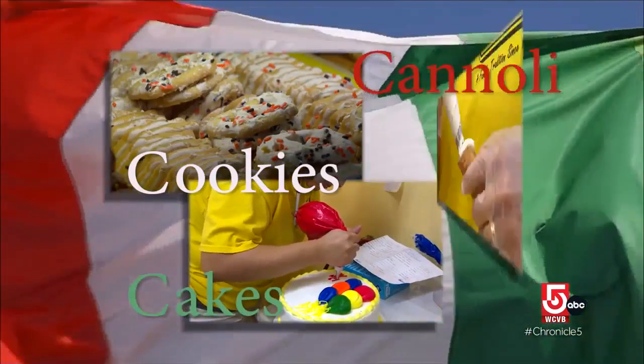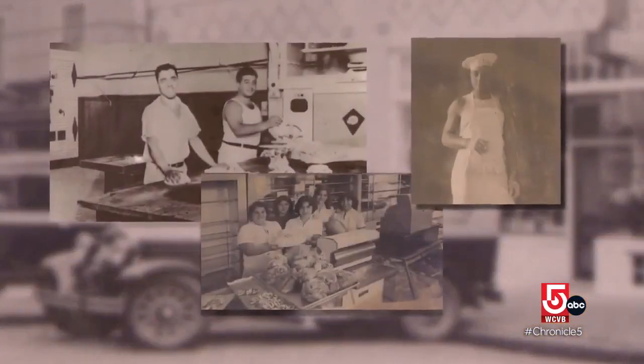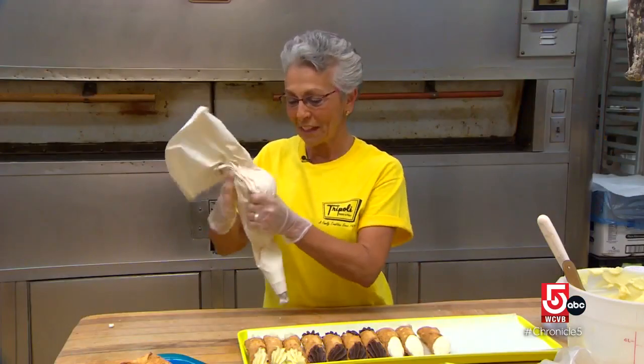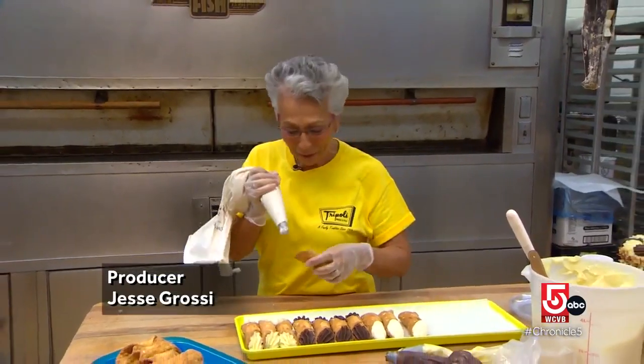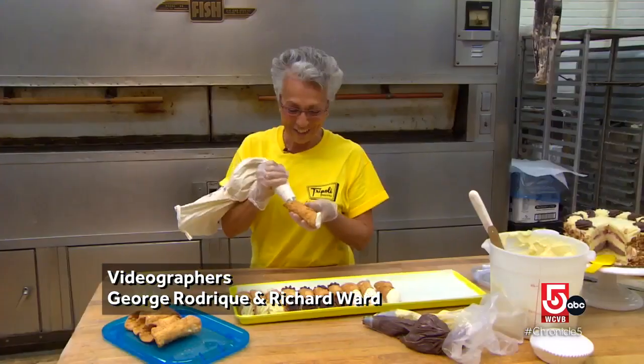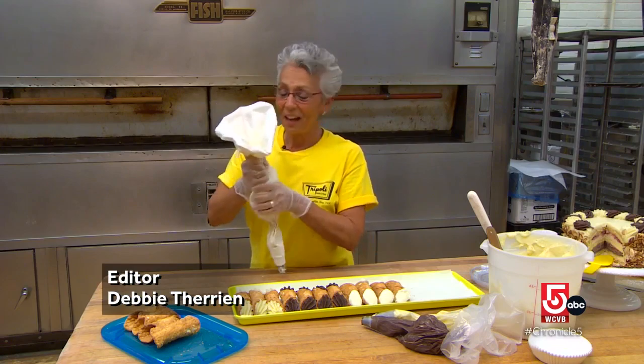Cookies, cakes, cannoli — crafting these confections is a century-long family tradition at Tripoli's in Lawrence. When I fill these cannolis, I think of my father, and then my brother, and now my nephew, who tells me to make sure you stick it all the way in so that the cream goes throughout the whole cannoli.